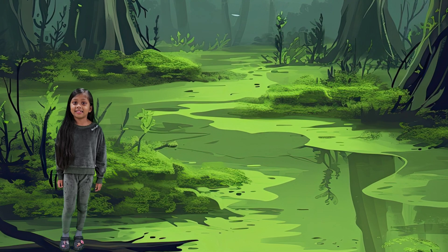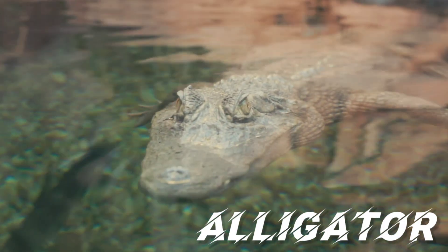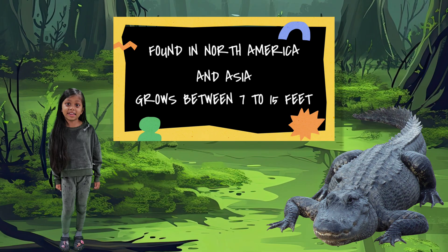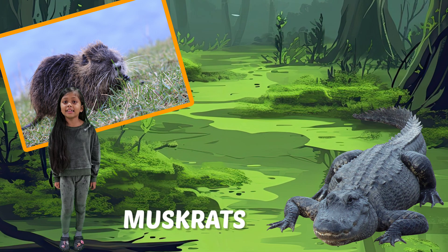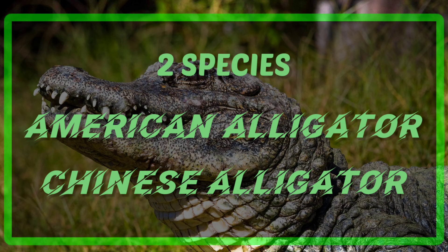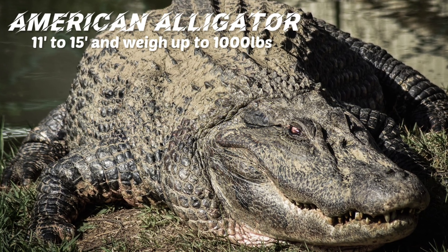Let's check out the second crocodilian, the alligator. You can find them in the central states of North America and in East Asia. They can grow between 7 to 15 feet depending on the species. They hunt muskrats, snakes, and even other alligators. There are only two species of alligators: the American alligator and the Chinese alligator. The largest is the American alligator.